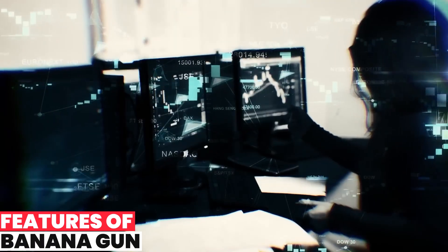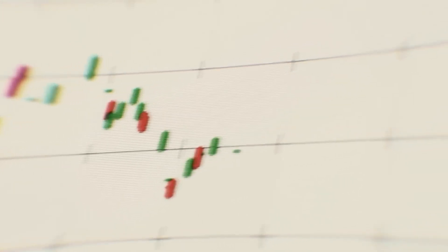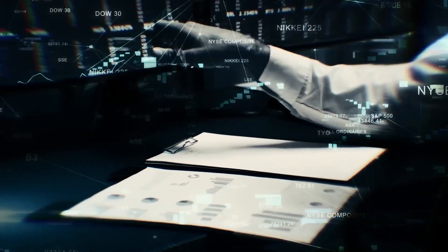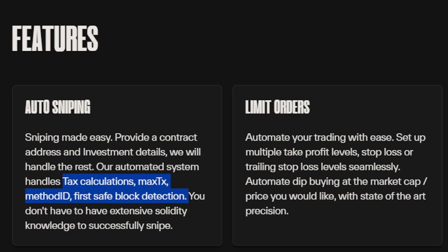Features of Banana Gun. Banana Gun Bot offers a range of powerful features designed to simplify and enhance your trading experience. One feature is auto-sniping, using which you can effortlessly execute trades by providing the contract address and investment details. Its automated system takes care of tax calculations, max gas, method ID, and first safe block detection. This streamlined process eliminates the need for extensive Solidity knowledge, making sniping accessible to all.